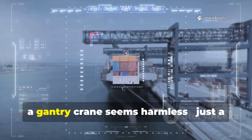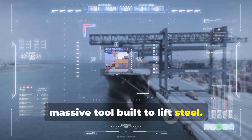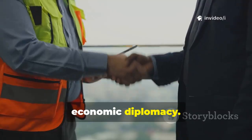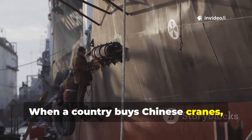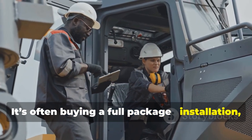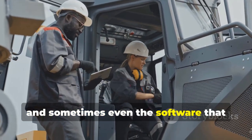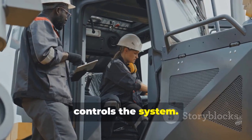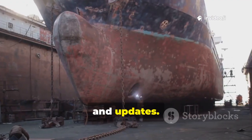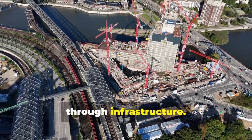At first glance, a gantry crane seems harmless — just a massive tool built to lift steel. But behind every sale is a subtle form of economic diplomacy. When a country buys Chinese cranes, it's rarely just buying machines. It's often buying a full package: installation, maintenance, financing, and sometimes even the software that controls the system. That means years of dependence on Chinese technicians, spare parts, and updates. This isn't just commerce — it's influence through infrastructure.